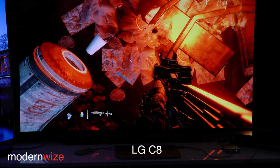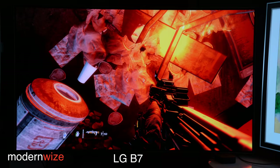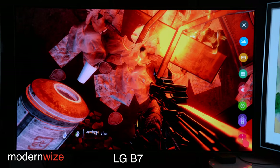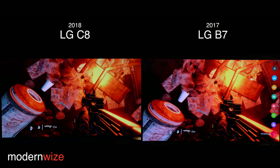This is some footage of Titanfall 2. This is the LG C8 in game mode with HDR off — this is SDR. Now let's flip over to the B7, same scene — this is game mode, non-HDR. So we're looking at SDR in game mode: C8 versus B7.